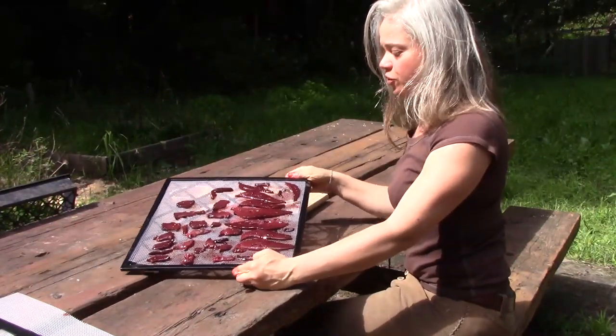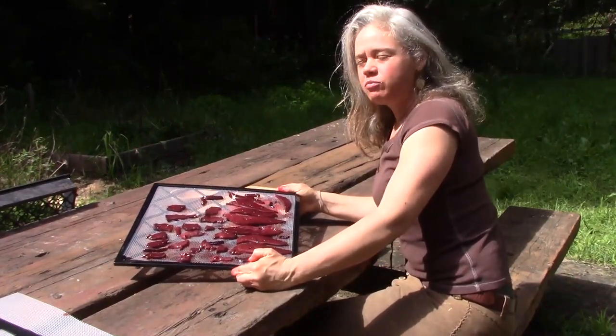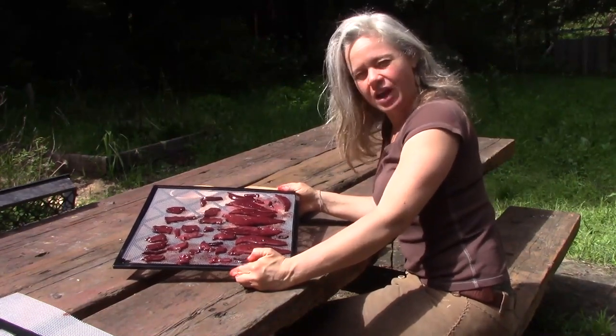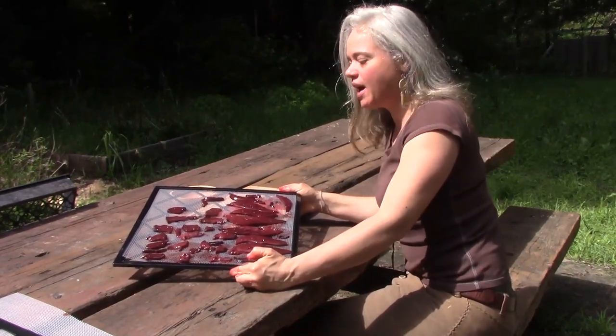Now I've got a beautiful tray of liver ready to go in the dehydrator. I'll probably do it for about 12 hours at around 150 degrees. I don't want to cook it — I just want it to dry thoroughly. Then I'll peel it off, flip it, and give it another go until it's pretty dry and chalky.